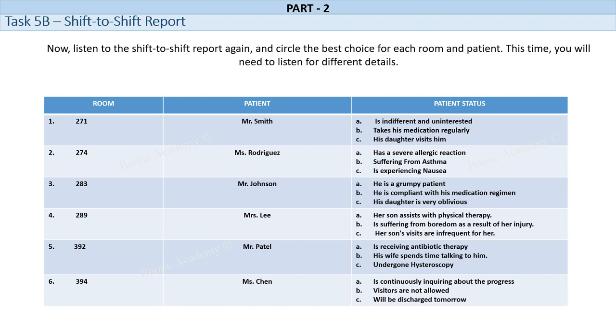Room No. 274. Ms. Rodriguez is a 45-year-old female who has been admitted to the hospital with a severe allergic reaction. She has a history of allergies to peanuts and seafood, and it is suspected that she may have consumed one of these allergens accidentally. Ms. Rodriguez is very anxious and scared due to her condition. She is constantly worried about her breathing and is in distress. She is also very sensitive to touch and prefers minimal contact. Her husband visits her daily and is very supportive. He brings her favorite books and magazines to help distract her from her condition.